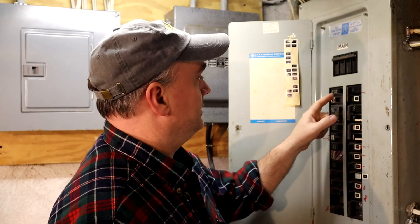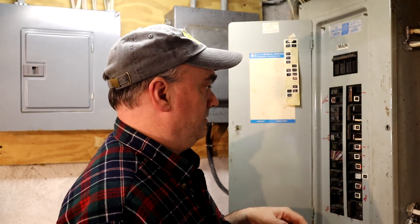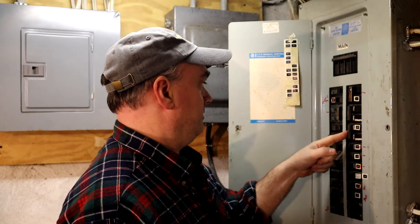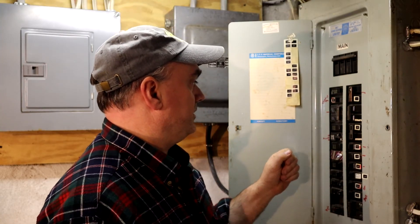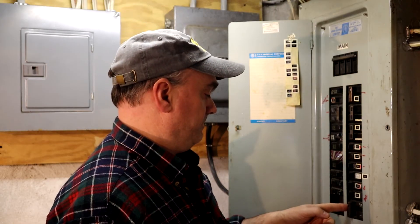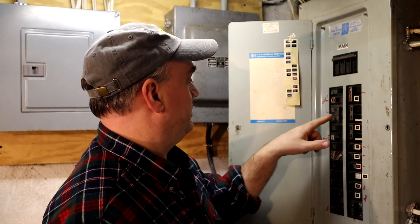I turned off the oven — no change on the meter. I turned off the hot water heater — no change. I turned off the dryer — no change. I turned off the air conditioning, which shouldn't have been on anyway — and correct, it wasn't doing anything.